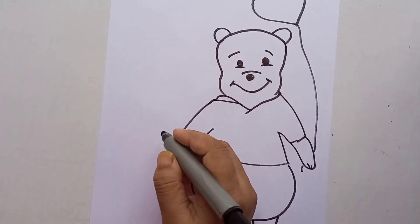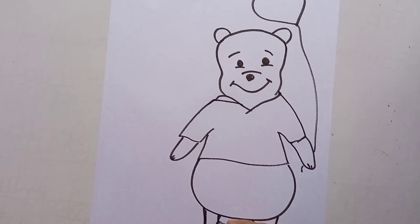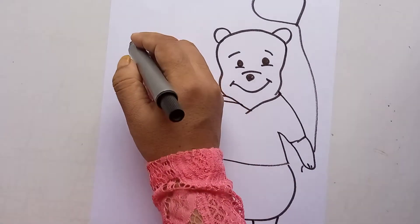We can write "Happy Friendship Day" on the hands of Pooh. Pooh is already done, and now you can make the Piglet — the friend of Pooh.